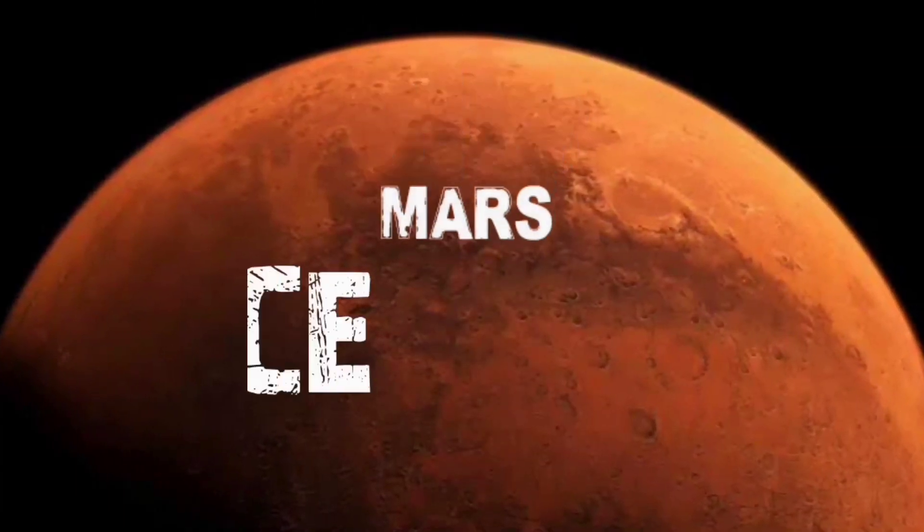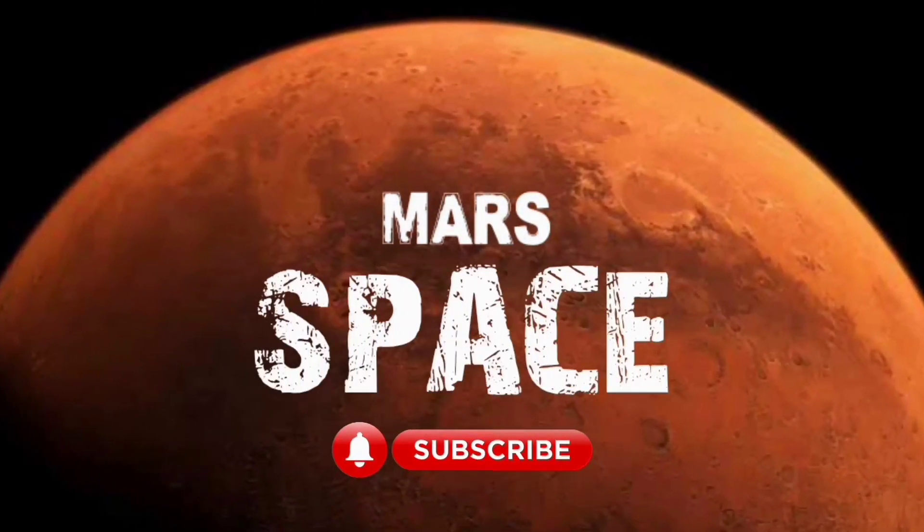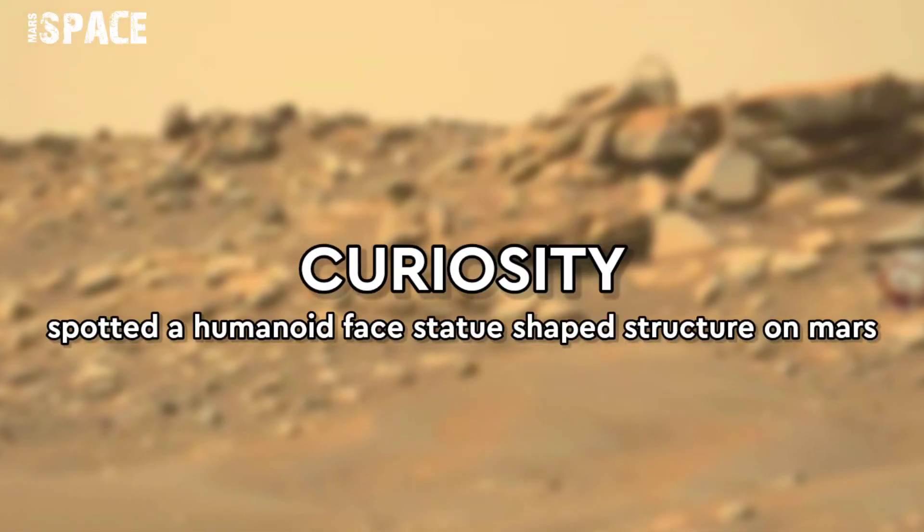Hi friends, welcome back to our YouTube channel Mars Space. If you are new, hit the bell icon with thumbs up and please watch till the end.